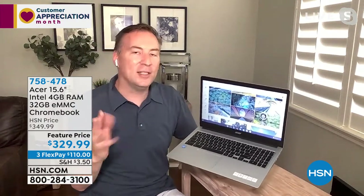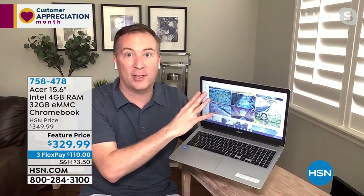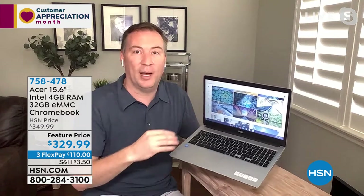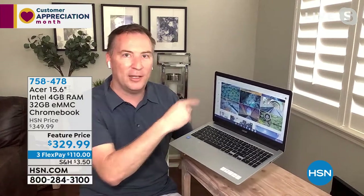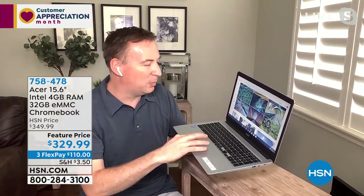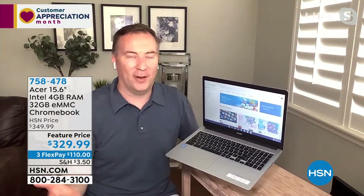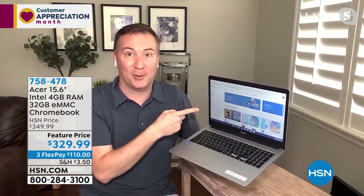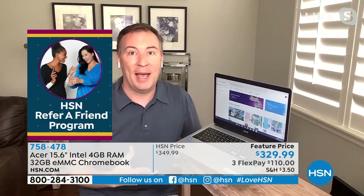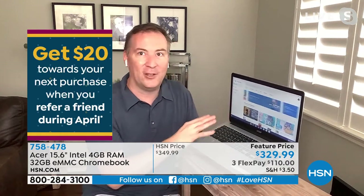Maybe you're into word processing. Google has a couple of different options: Google Sheets, which is your spreadsheet program, and Google Docs — both already free and included. But maybe you're a Microsoft Office person; you like to use Word, Excel, or PowerPoint. Guess what? You can download those for free too, because now when you go to the Google Play Store, you can download Microsoft Office right here, just as you would on a tablet or phone.